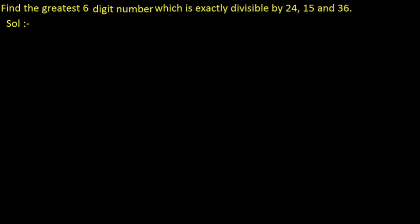Another important question from Chapter 1, Real Numbers. Find the greatest 6-digit number which is exactly divisible by 24, 15, and 36. So, we have to find the greatest 6-digit number which is exactly divisible by 24, 15, and 36.